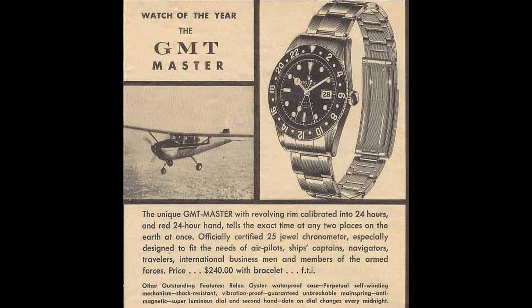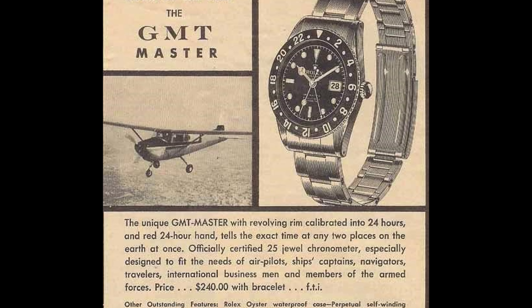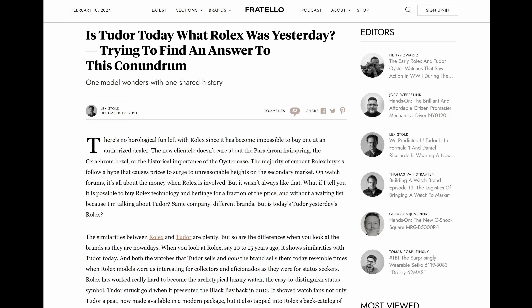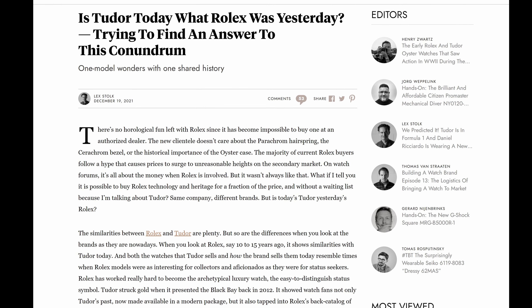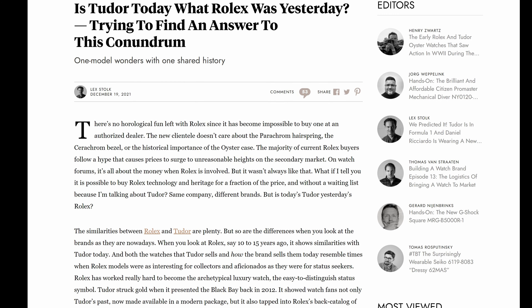The argument that Tudor is the new Rolex is a very valid one in my opinion, because when Rolex started, it wasn't an exclusive club where you had to be a special client or have an enormous spend history to buy one of these watches. They were just available for people to buy, enjoy, and wear.